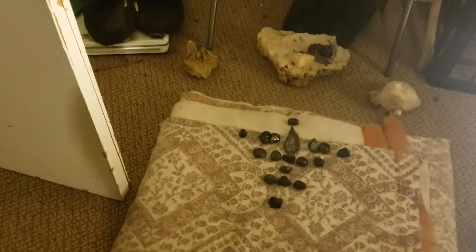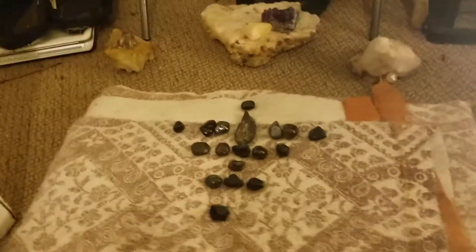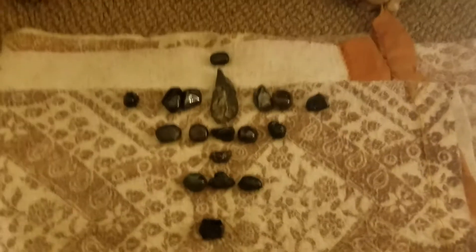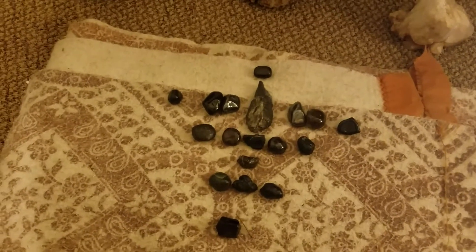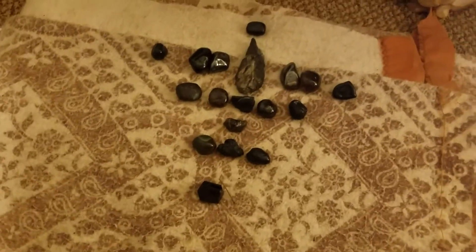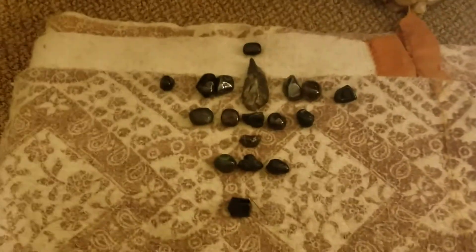I made this video to show that what I've been doing is intuitive grids — I don't look at or learn from anybody else. I just take the stones and intuitively go with the stones I feel like I need to meditate with at the moment. As you can see, all these stones are my black stones, so I need to keep a lot of negativity away.